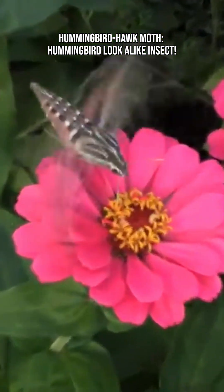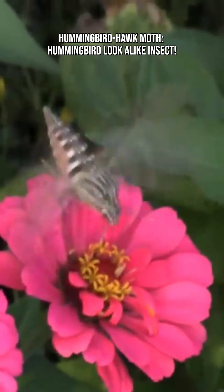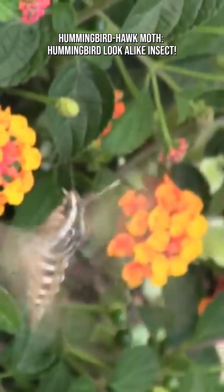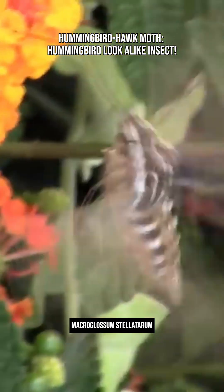If you've ever seen a tiny hummingbird hovering over flowers in Europe, Africa, or Asia, there's a good chance it wasn't a bird at all. It was the hummingbird hawk moth. The hummingbird hawk moth, Macroglossum stellatarum, has evolved a stunning set of adaptations that make it behave almost exactly like a hummingbird.